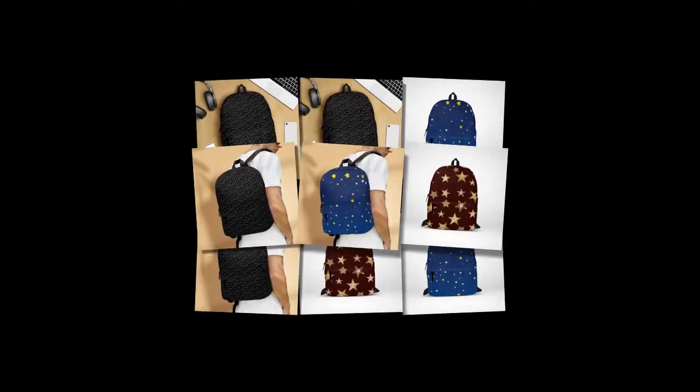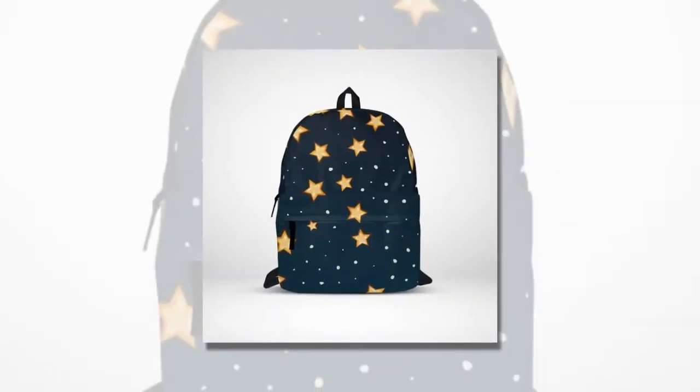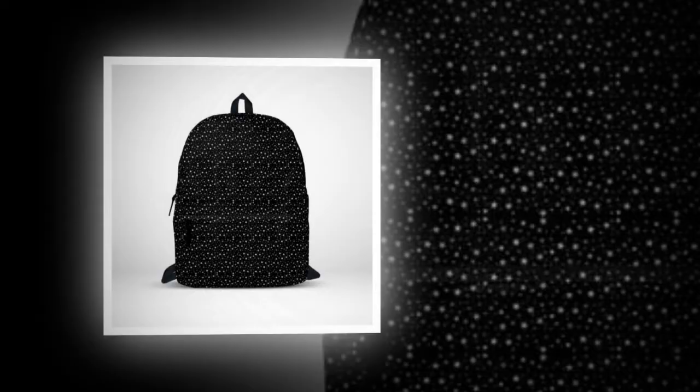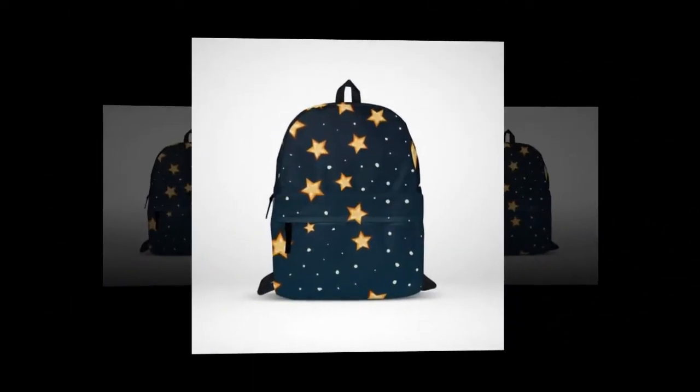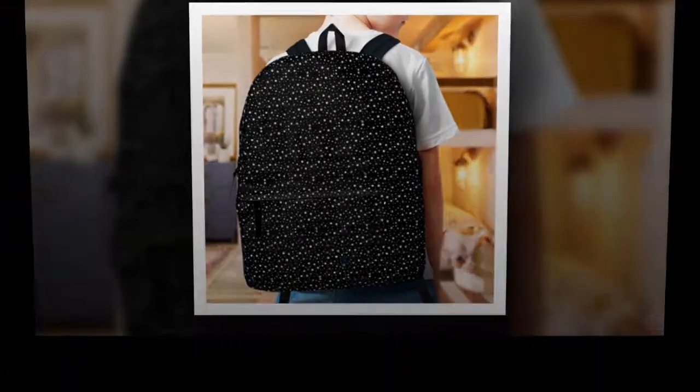Introducing our latest addition to the backpack family, the blue color backpack with star design. Backpacks are indispensable companions for various activities, be it school, work or adventures. Yet finding the perfect balance between functionality and aesthetics can be a daunting task.